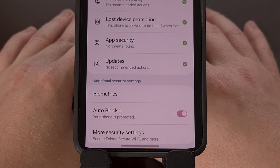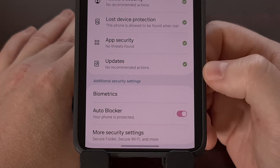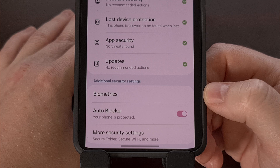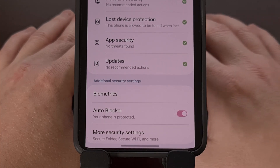thankfully, we can disable the AutoBlocker feature by first opening up the settings application, finding the Security and Privacy menu like you see here, and then turning off the AutoBlocker feature by tapping on that toggle down at the bottom.